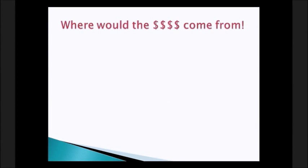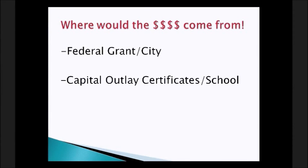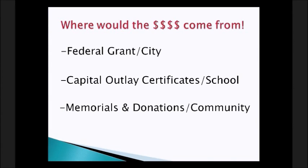The big question on everybody's mind: where would the money come from? For startup costs, the city council applied for federal grants — your state library can help direct you to the correct grants. The school used capital outlay certificates. They also had memorials and donations from the community, which helped people feel like it was their library. Plaques were made for all area businesses and personal donors, hung right at the entrance to the library. The town slogan — 'Centerville, where you make the difference' — is displayed there as well.